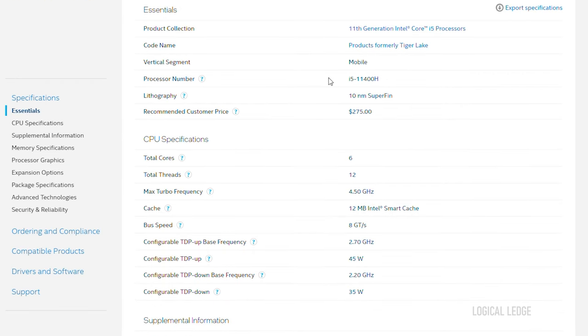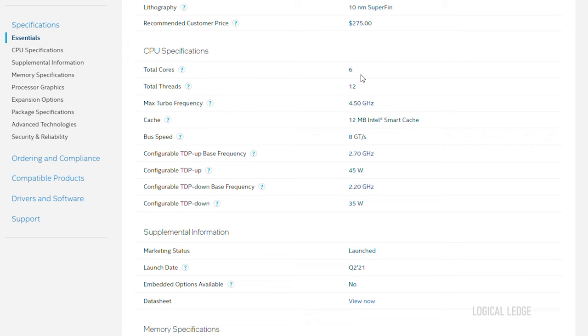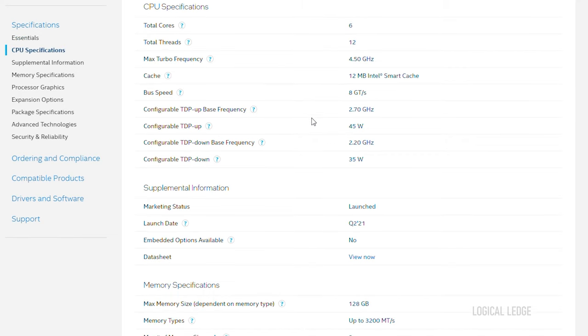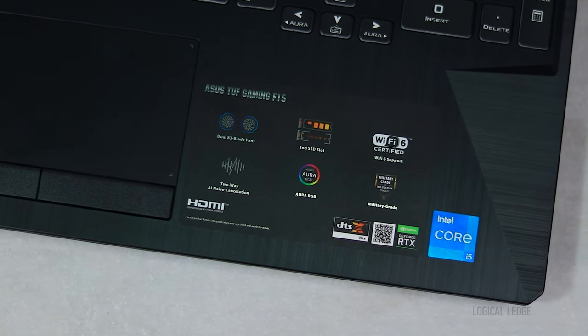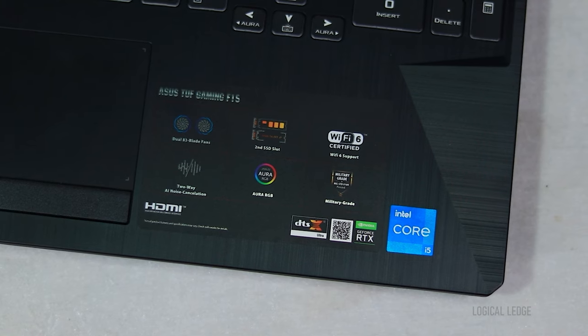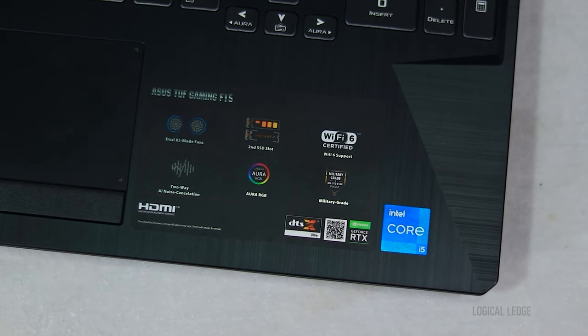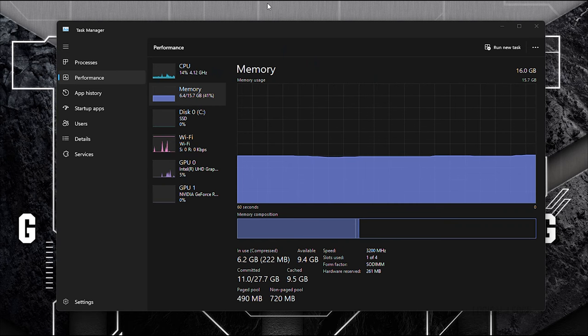Let's talk about the processor. It's an 11th gen i-series, 6-core, 12-thread, 10nm mobile processor with a base clock of 2.7GHz and boost clock of 4.5GHz, with 12MB Intel Smart Cache, consuming about 45W TDP. For the GPU, it has a dedicated RTX 3050 with GDDR6 4GB of VRAM, a base clock speed of 1600MHz at 60W, and up to 75W with Dynamic Boost.